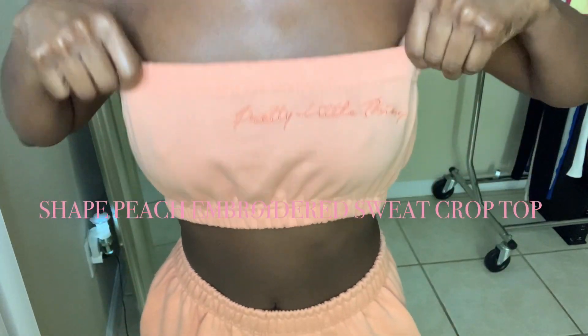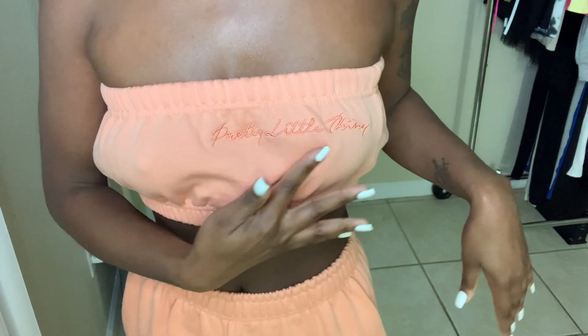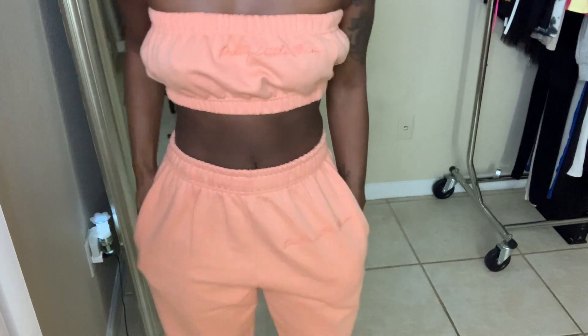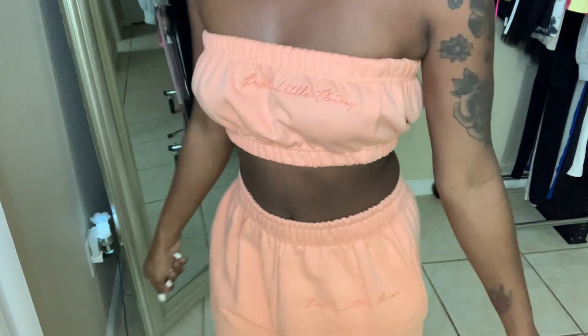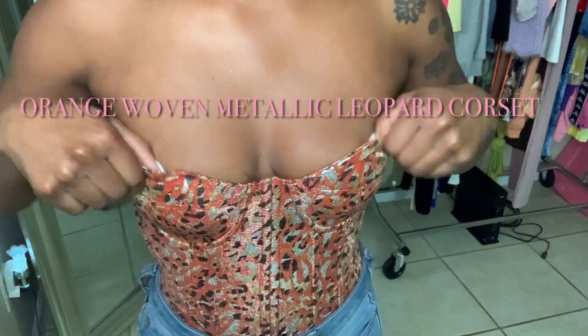This next piece is also from Pretty Little Thing — it's a two-piece set. It has Pretty Little Thing embroidered on the top, and the joggers also have the branding on them with pockets. I really love the color, it's like a peachy color and it compliments my skin very well. It's very comfy and I got this in a size two.